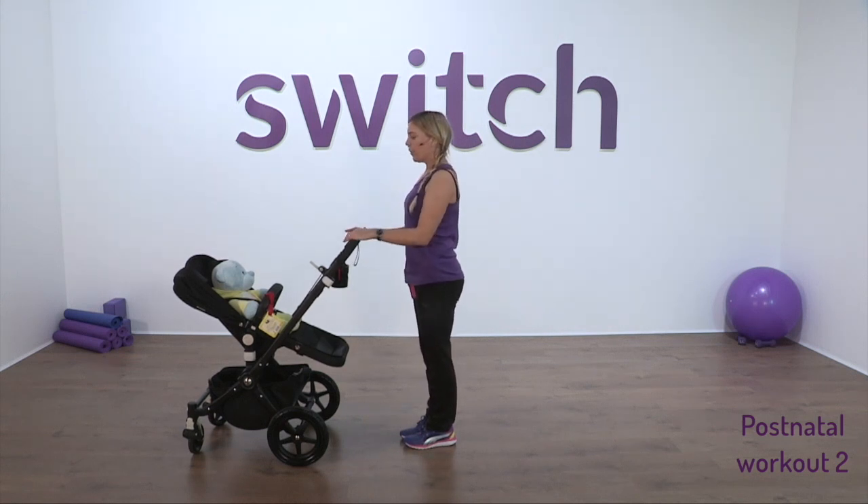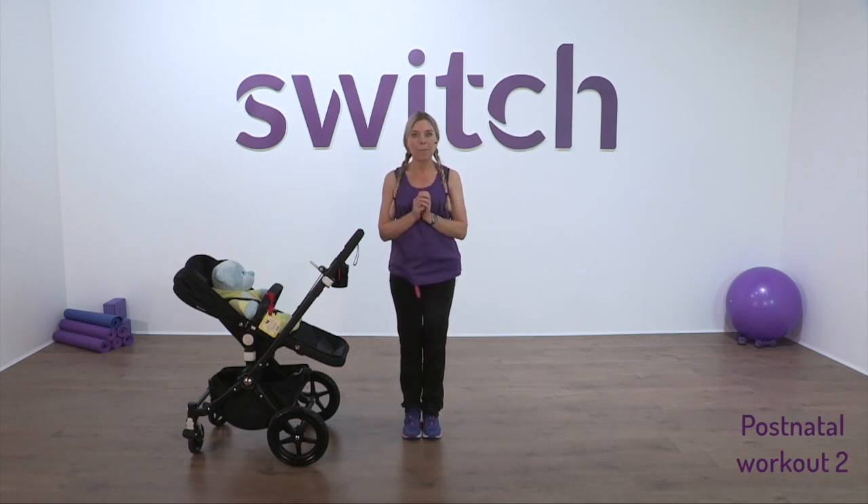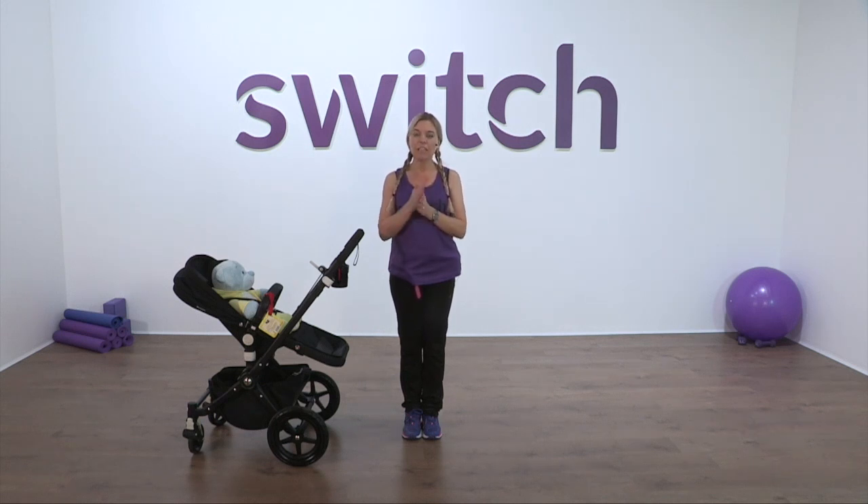What we're going to do first of all is a little warm-up. Before we do that, please remember it's so important that when you first start training after you've had a baby, your GP is very happy with you to train. Everybody's different — please don't worry. Don't compare yourself to anybody else. Work within your own capabilities. Listen to your body, and please make sure you've had your six-week check with your GP and that your GP is very happy for you to exercise.